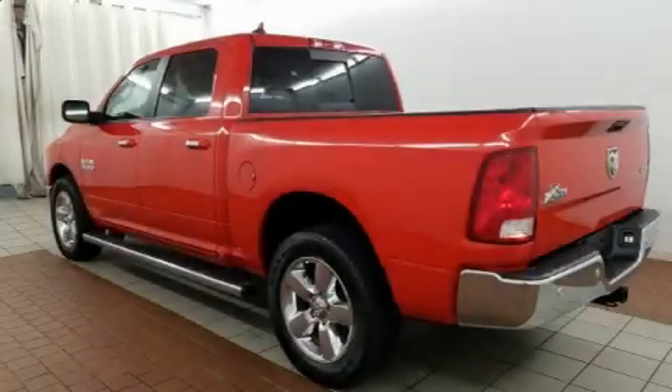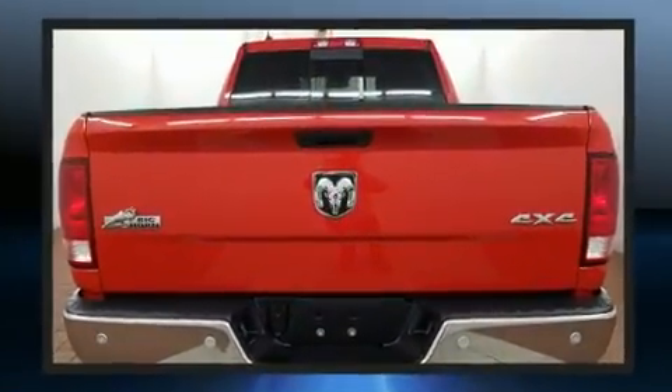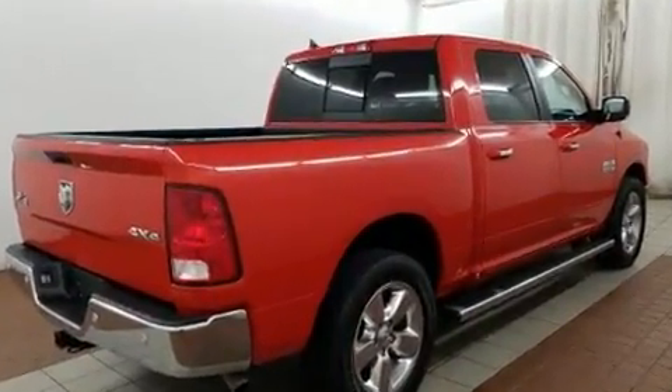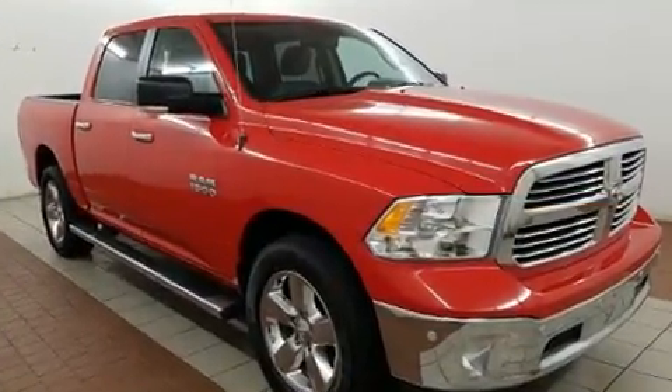Get excited about the 2016 Ram 1500. With less than 20,000 miles on the odometer, you can be confident that this pre-owned vehicle will provide you reliable transportation. Top features include cruise control, a tachometer, variably intermittent wipers, and a trip computer.